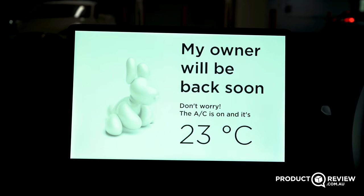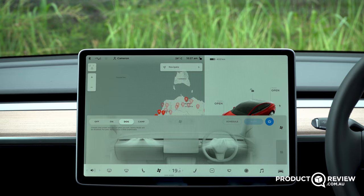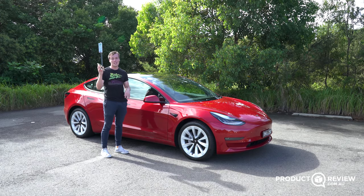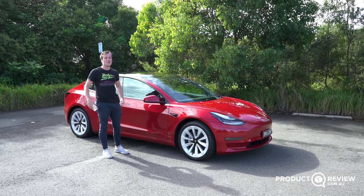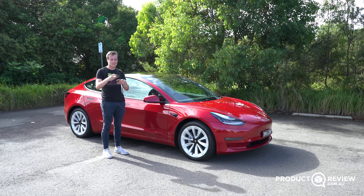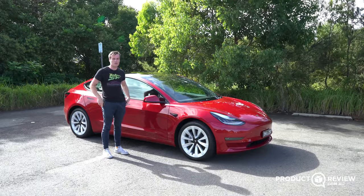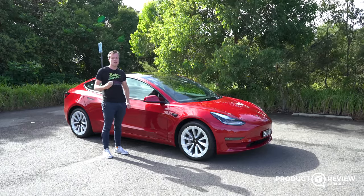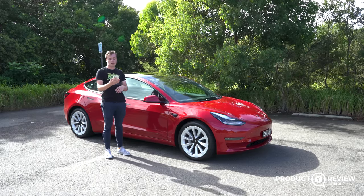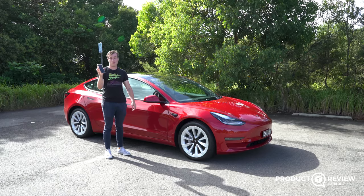Dog Mode lets you leave your dog in the car with the air con running. And one of the coolest overall features is that your key is your phone. Upon delivery you get two credit card keys as backups, but in the 21st century you're really using the app. When you get a Tesla Model 3 you set up a Tesla account, the app syncs to the car, and you've got all the information you need plus more.